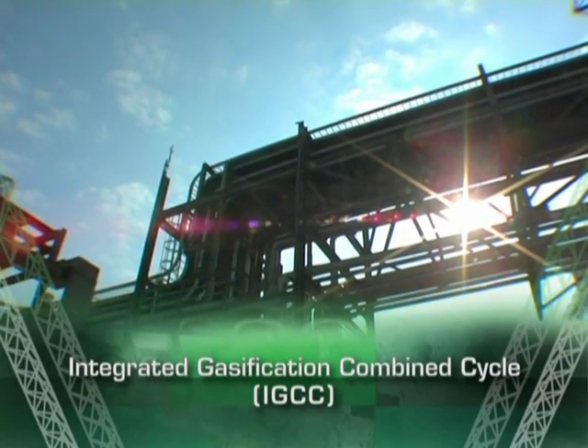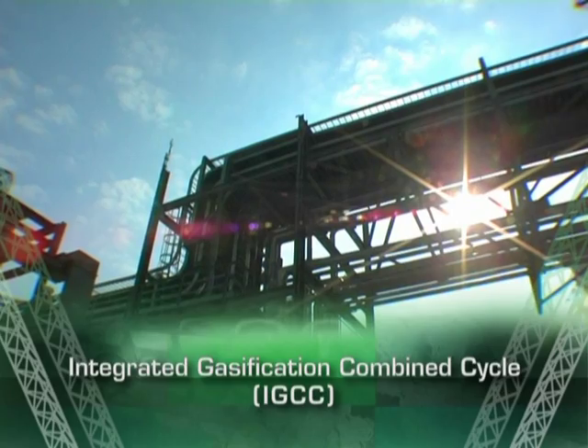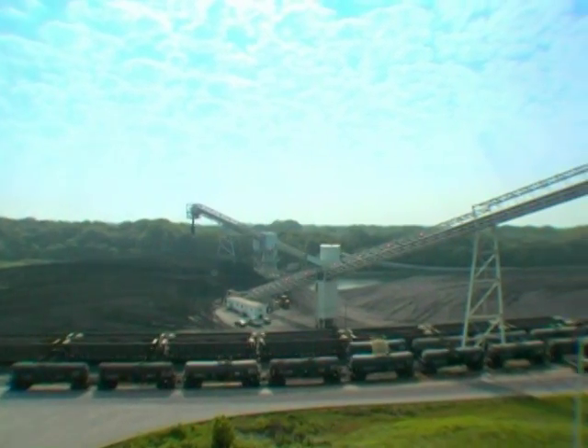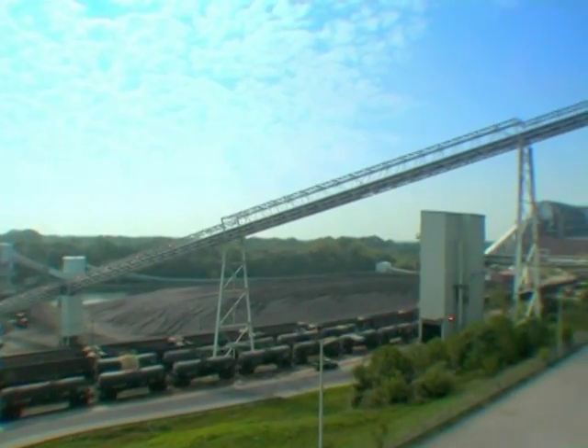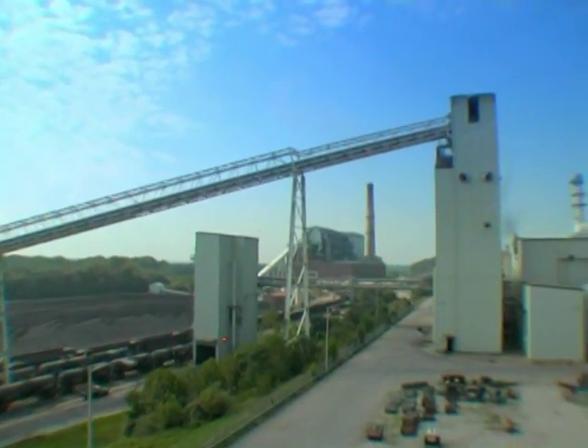During the gasification process, also known as the Integrated Gasification Combined Cycle or IGCC, petroleum coke is combined with oxygen and processed at high temperatures to create synthetic gas, or syngas.